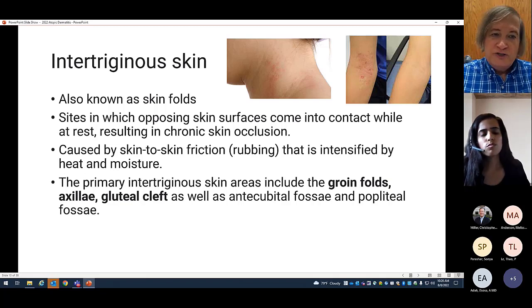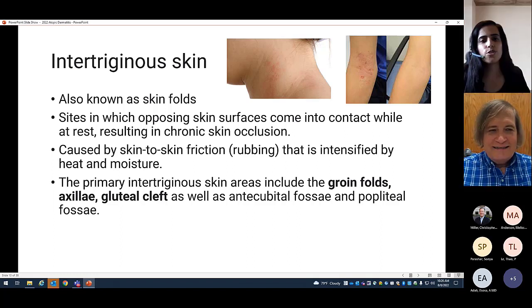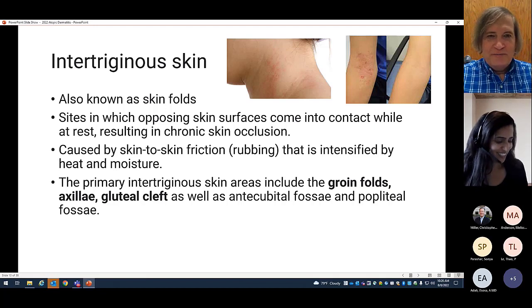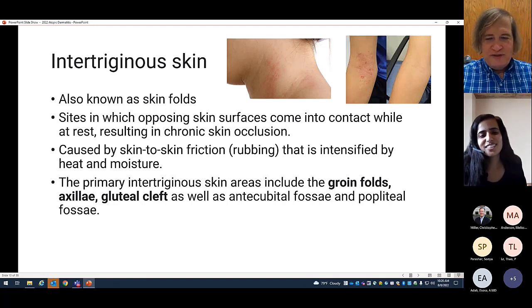I'd like to introduce the term intertriginous — it refers to the skin fold areas such as the groin or axilla. I call them intertriginous zones and families are impressed by the word. It's where opposing skin surfaces come into contact, resulting in chronic skin occlusion. This leads to rubbing, friction, heat, and moisture, which makes things worse. Eczema tends to occur in the intertriginous zones.